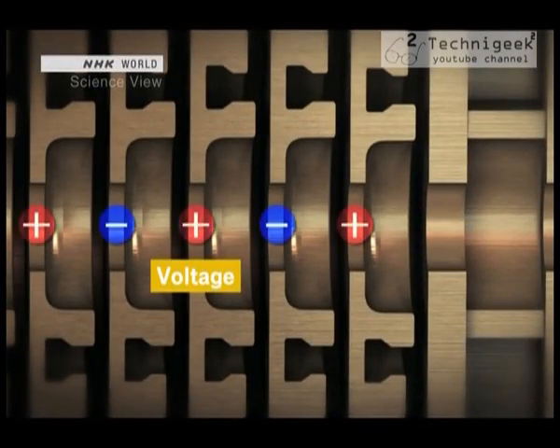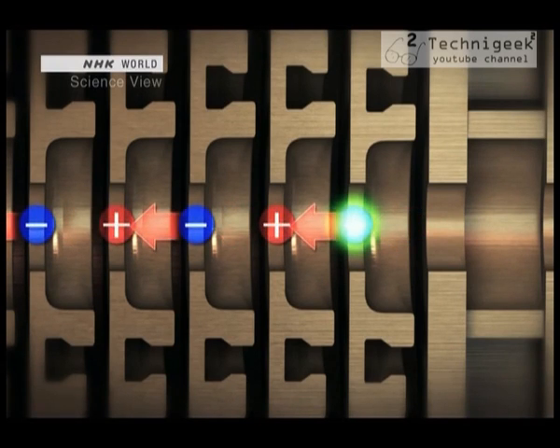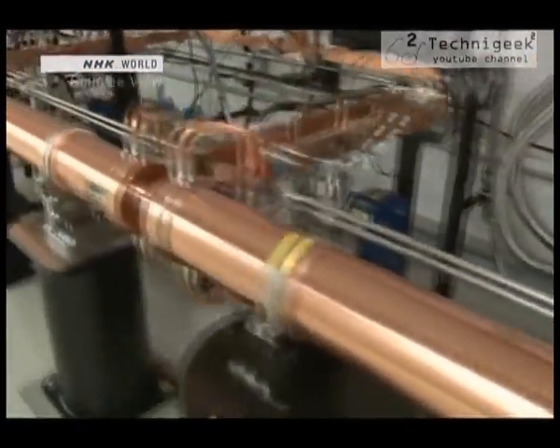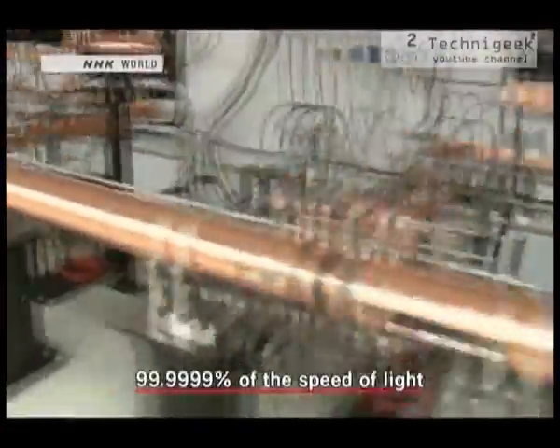Each disc is under a high voltage that alternately switches between positive and negative charges. When the electron enters, it's drawn to the positive charge and accelerates. As it does, the positive switches to a negative and the electron is drawn forward once more, gaining further momentum. This process is repeated at an ultra-high speed, accelerating the electrons in rapid succession. The electrons are accelerated over the course of 400 meters, and they eventually reach 99.9999% of the speed of light, taking on intense energy.